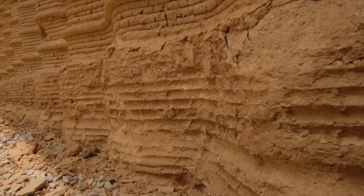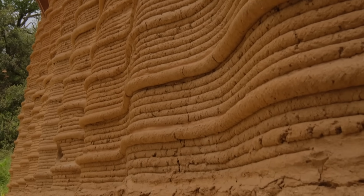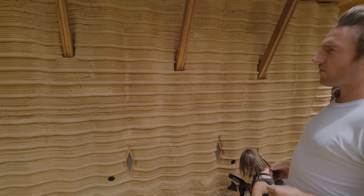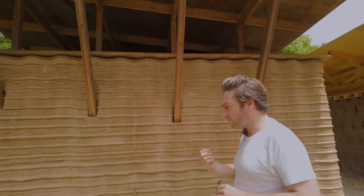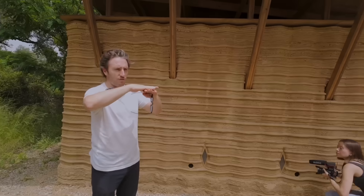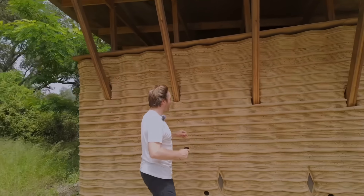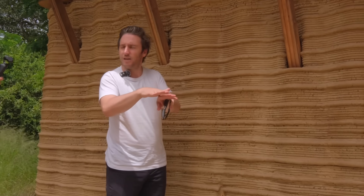The wall is built with lines. In Yemen and in Saudi Arabia, where there was a lot of earth construction, what they do in order to prevent erosion — because earth is very sensitive to water — is they used to put some stones inside the facade. So this is a direct reinterpretation of a very old technique, where every 15 centimeters we have one layer of earth which is slightly offsetted, which creates this little protrusion from the wall.